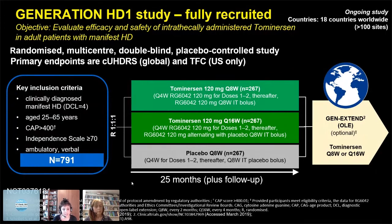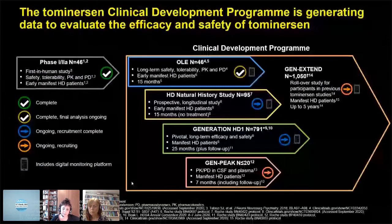We don't know the best time to treat yet, and we're planning pre-manifest trials in case earlier treatment is important. Regarding the overall clinical development plan, we have been following a cohort of HD natural history study patients who are all rolling into the Generation Extend open label, receiving the drug every two or four months. Importantly, this cohort did not receive the loading doses, so we're interested to see if reducing loading doses reduces that NfL spike at day 141. We hope to have that data in the next few months.